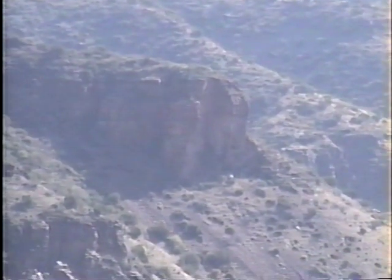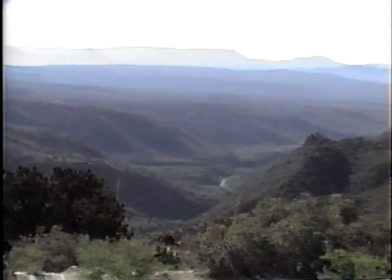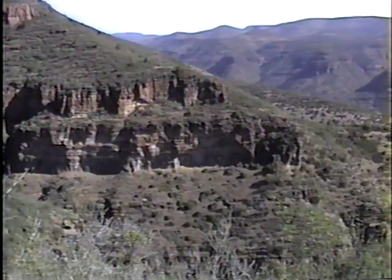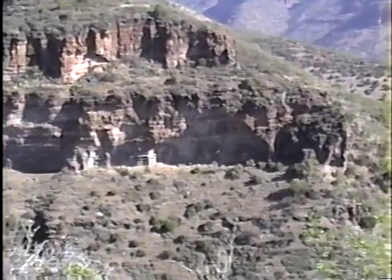You can see them in the afternoon light somewhat, but not now. But it's a pretty impressive vantage point. Looking at Pueblo Canyon here.